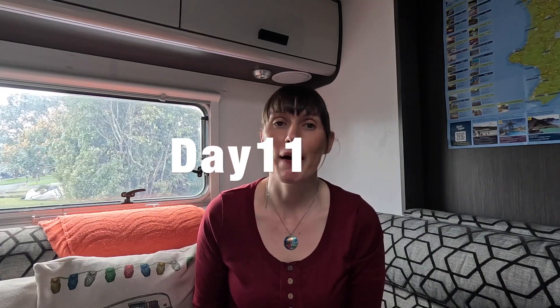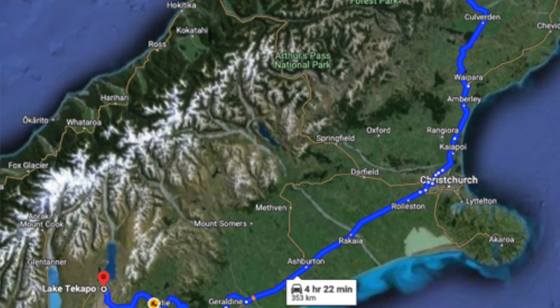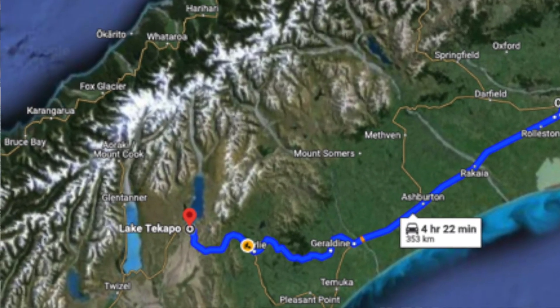Now leaving Hanmer Springs — hopefully you had a wonderful relax in the geothermal pool — we're heading to Lake Tekapo. This drive just gets more beautiful as the day goes on. Just a note: driving times in this area of the South Island can be a little bit more than Google Maps says. We've penciled in around four and a half hours, but I would consider it more of a five-hour drive. Plan some wonderful stops because it's all about the journey and not the destination.